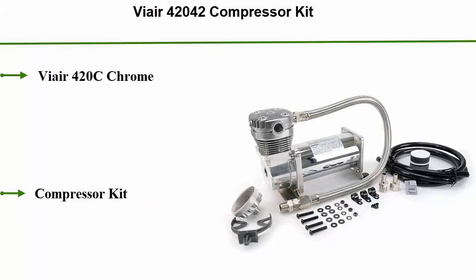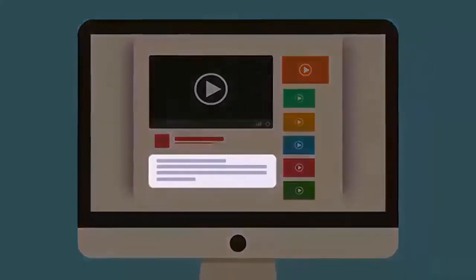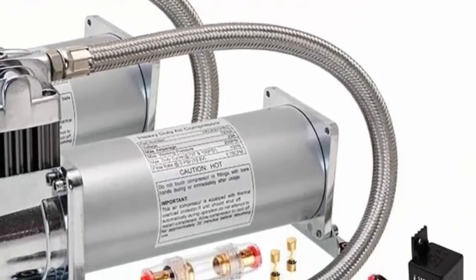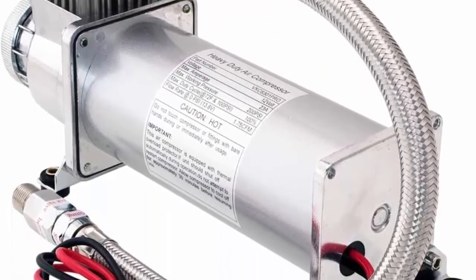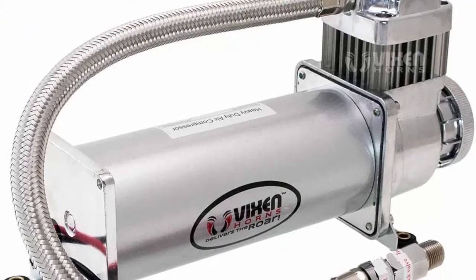Top 8: Vair 420-2042 compressor kit, Vair 420C chrome compressor kit. Check the description for more information and latest price. Top 7: Vixen Horns heavy-duty dual onboard air compressors, 200 PSI universal replacement for truck, car, train horn, suspension, ride bag kit system — fits all 12V vehicles like semi, pickup, Jeep. VXC 8301 Pro DP, 12V permanent magnetic motor, maximum working pressure 200 PSI, duty cycle 100% at 100 PSI, amperage draw 23A / 46A both compressors, flow rate 1.75 CFM at 0 PSI, 3.5 CFM both compressors.